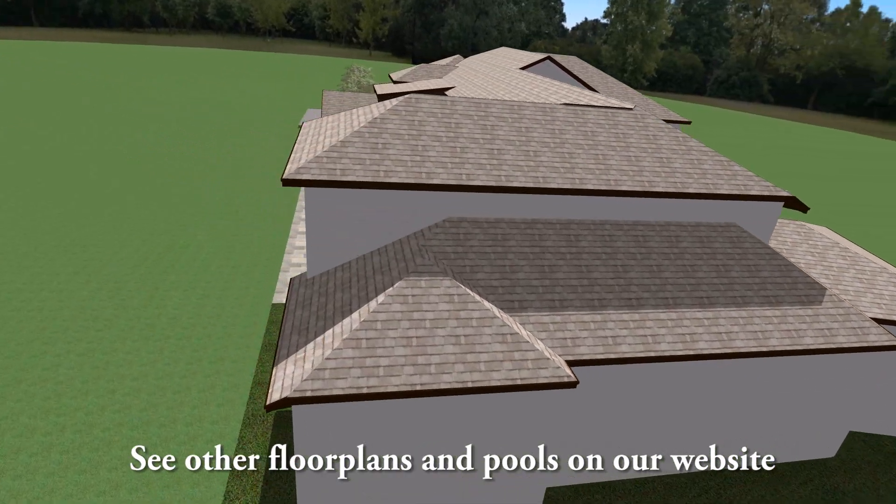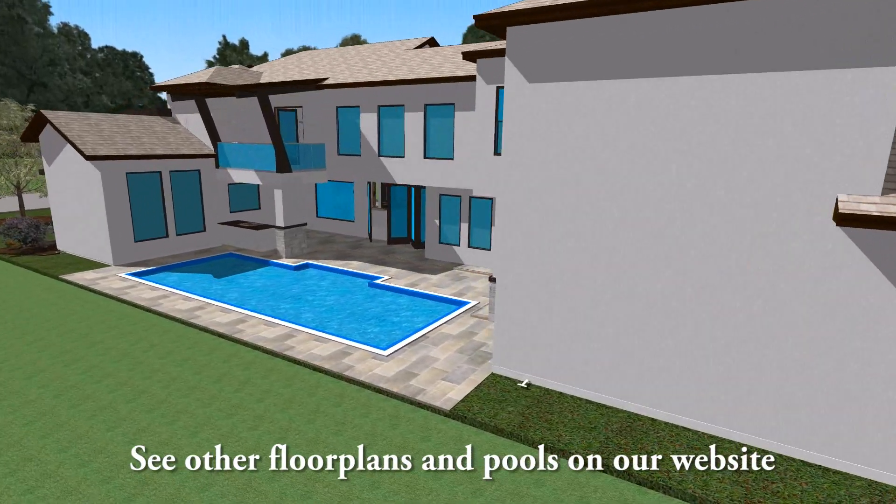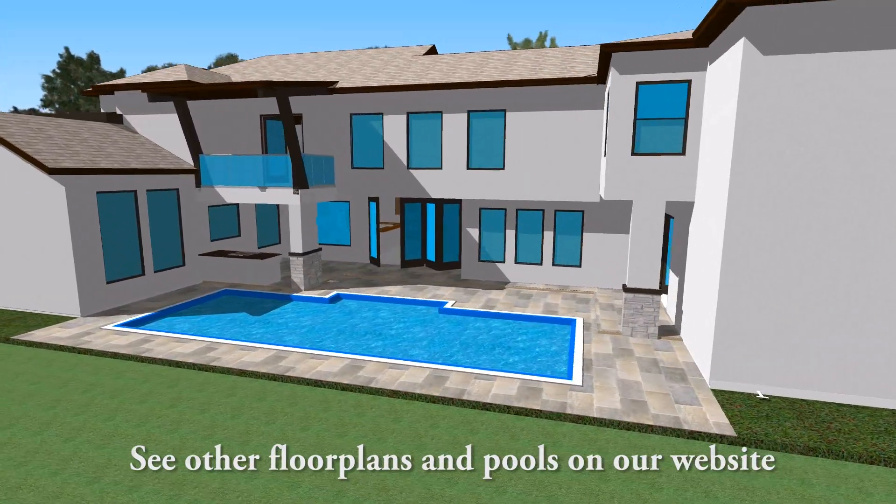A two-story family room with exposed beams and a glass wall railing, and awesome views into the courtyard.